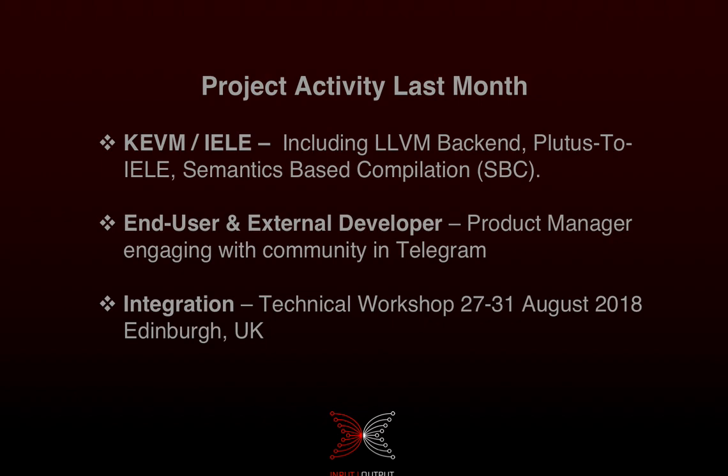For KEVM and IELE, a lot of work is going on. Key things to be aware of include the LLVM back-end, which allows us to improve the performance of KEVM and IELE; the Plutus-to-IELE compiler, which allows us to take Plutus programs and have them compiled down to IELE and run on the IELE VM; and semantics-based compilation, which allows us to define the semantics of a language and create a compiler to translate from one language to another.